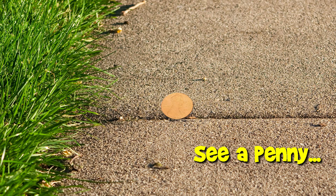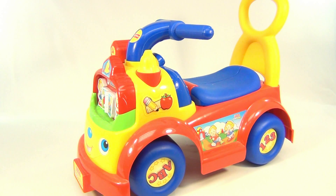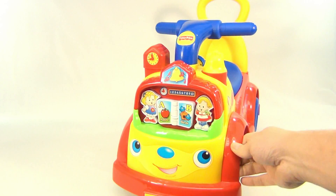You are now watching a Lucky Penny Shop product feature. Hello there, welcome to Lucky Penny Shop. Look at this cool truck — it's a Little People Fisher-Price truck, ABC One Two Three. Let's look at the front.